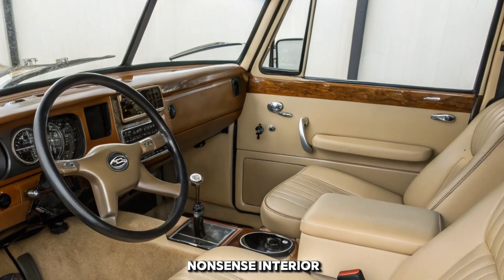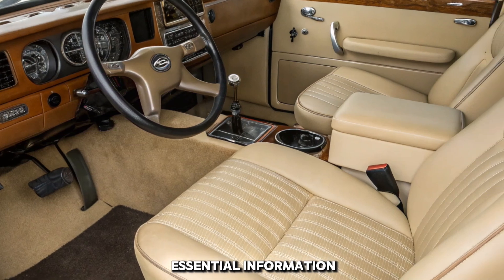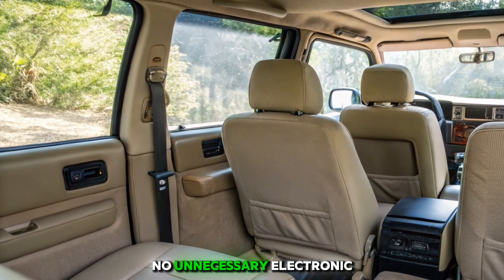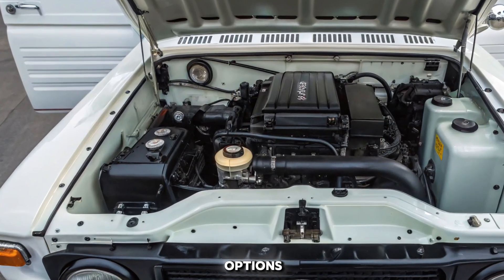Step inside and you're greeted by a no-nonsense interior. Everything is built for function over form. Simple gauges provide essential information, while the manually operated controls emphasize reliability. No unnecessary electronics — just pure mechanical excellence.